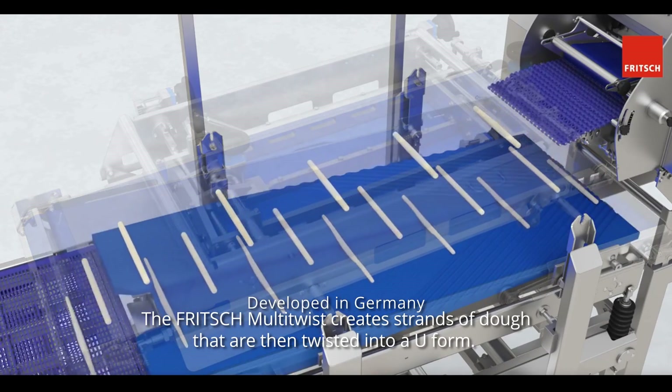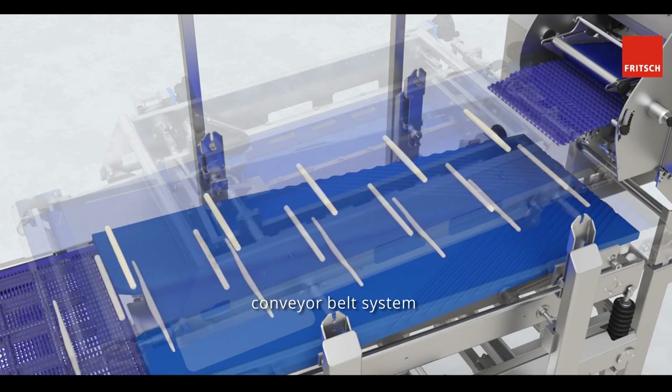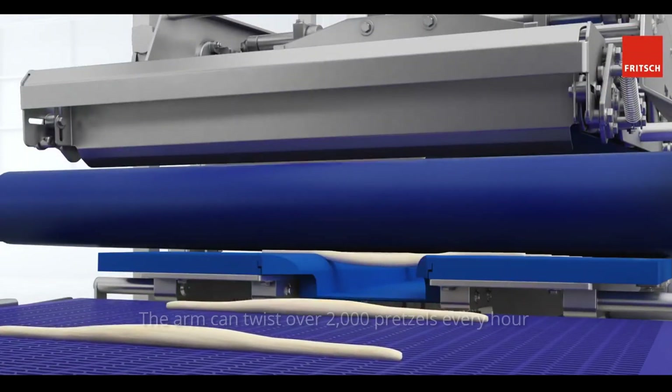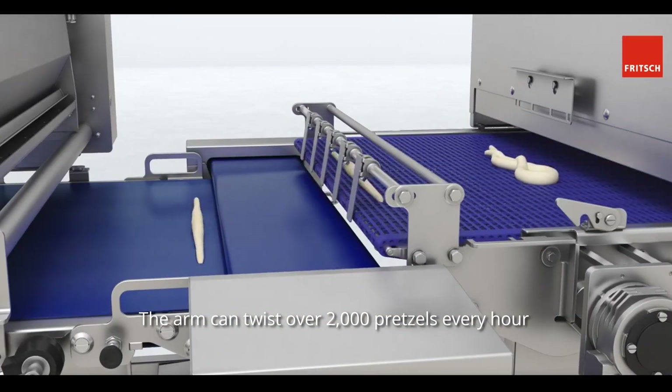creates strands of dough that are then twisted into a U-form. A conveyor belt system adjusts them to be even on both sides before a robotic arm rotates them into the proper pretzel shape. The arm can twist over 2,000 pretzels every hour because it works so quickly.